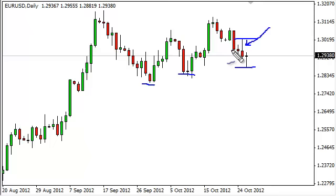Really, we need to break out of this general area, which is about 1.3025 to the upside, in order to go long, or break down below the 1.28 level in order to short this market.